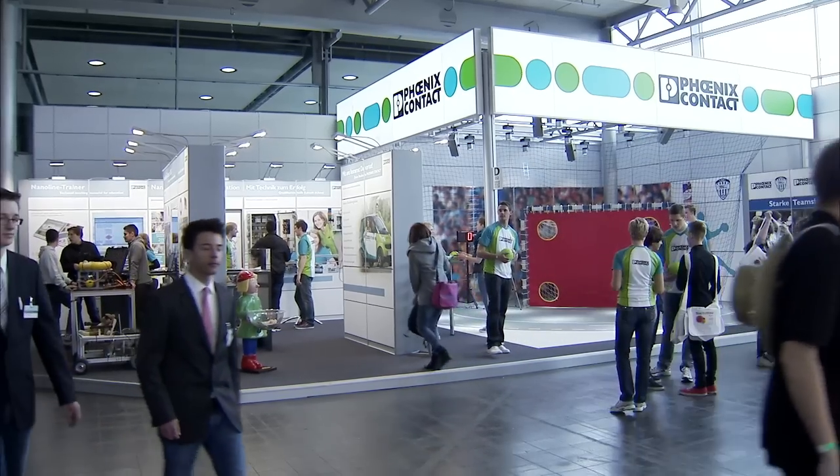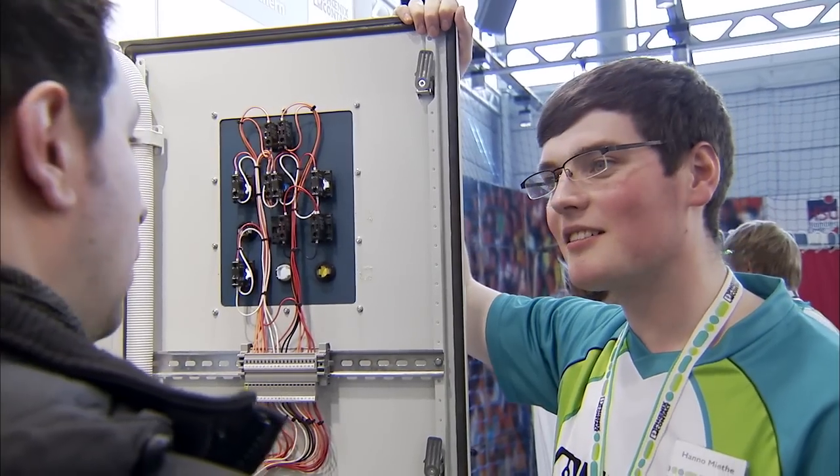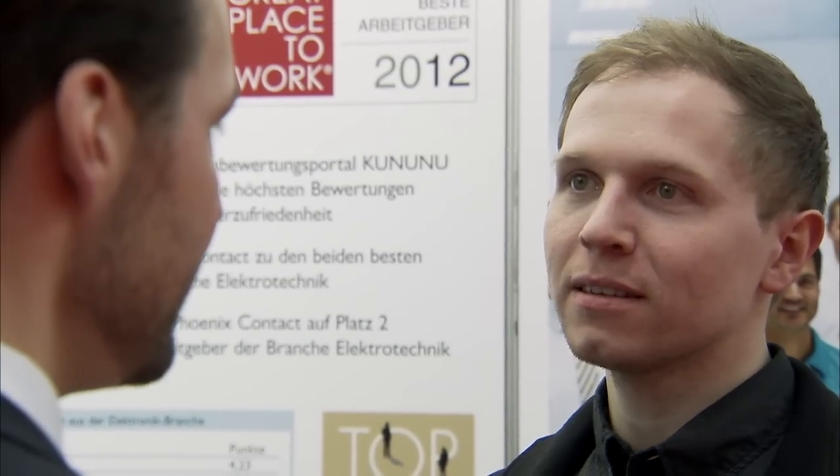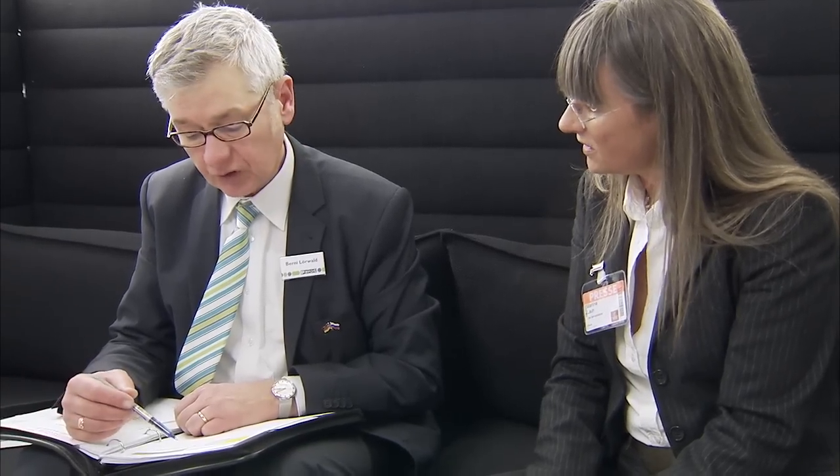School children and students can discover technology at our Tecto U booth in Pavilion 11. And if you're interested in a career at Phoenix Contact, you'll find our recruiters at the Job and Career Market in Hall 6. Or visit us at the main booth — the meeting place there is the Job and Career Lounge. Journalists can meet us in the Press and Media Lounge, also at the main booth in Hall 9.